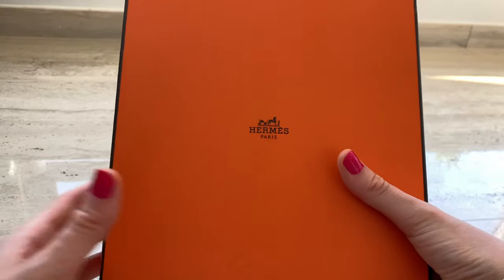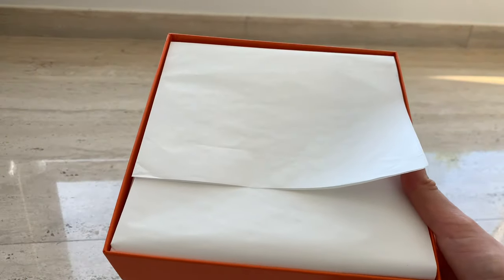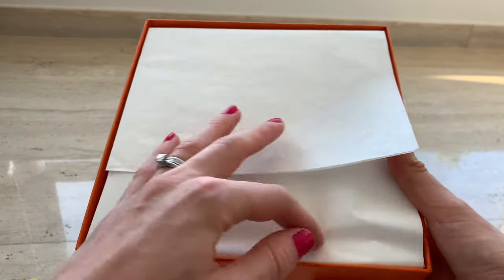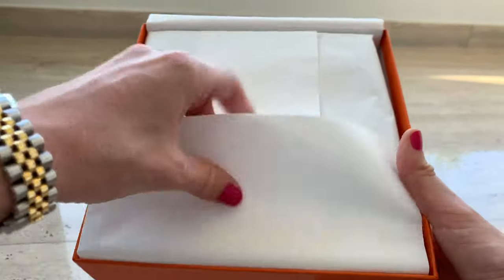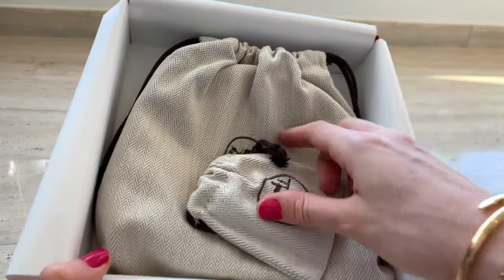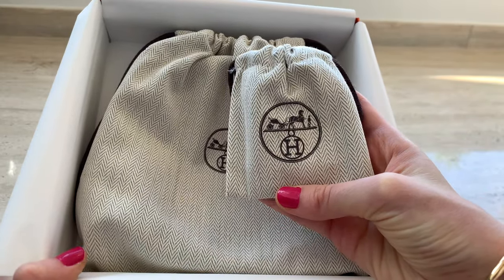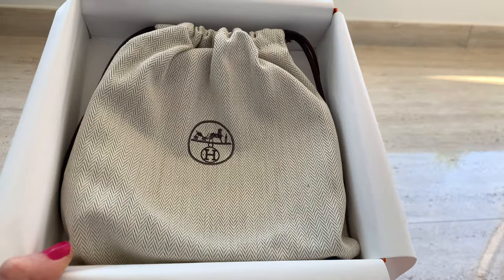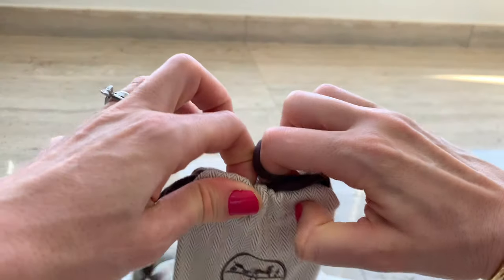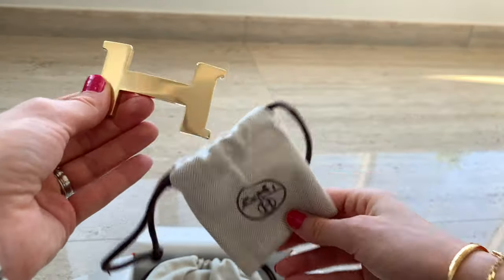I don't have that many Hermes products — I only have one CDC bracelet, which I featured in my video called 'My Most Used Jewelry'; I'll link it below. I really like all the details, the packaging, the leather, and the quality. It's pretty good.